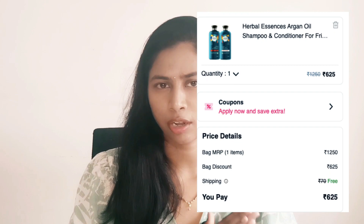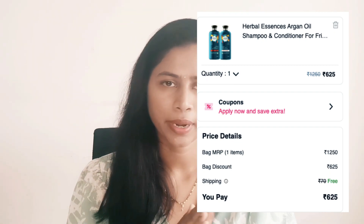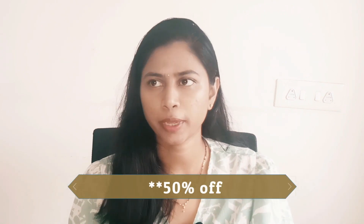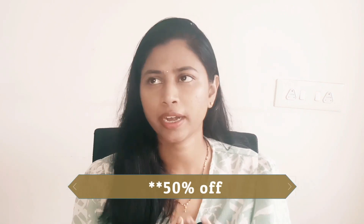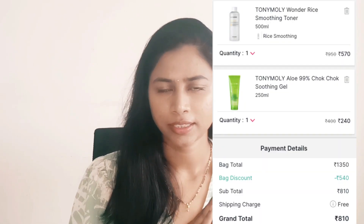I also want to recommend the Herbal Essences Argan Oil Shampoo and Conditioner combo. Normally this is at 25–30% off, but in the sale it's retailing at 45% off, so you pay around 700 rupees for 400 ml of shampoo and 400 ml of conditioner — a great deal. That's my 11th or 12th pick.